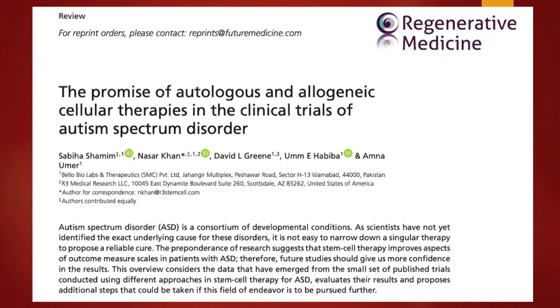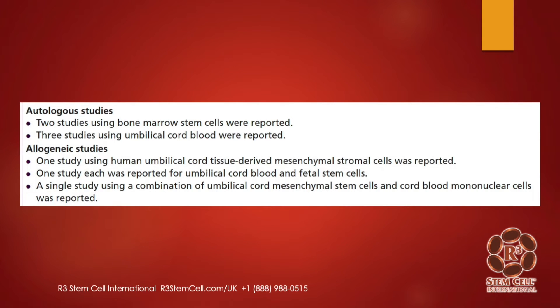This is a paper that my team wrote at R3: 'The Promise of Autologous and Allogeneic Cellular Therapies in the Clinical Trials of ASD.' We reviewed all the clinical trials that had been done. Autologous studies — using the child's own bone marrow or stored umbilical cord blood — included two studies with bone marrow and three using umbilical cord blood. In the allogeneic category from donor umbilical cord, there was one study using umbilical cord stem cells, one for umbilical cord blood and fetal stem cells, and one for umbilical cord blood and umbilical cord mesenchymal stem cells.